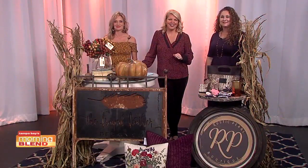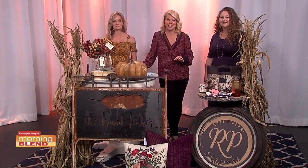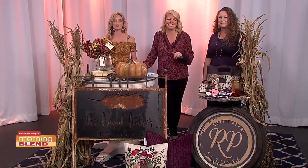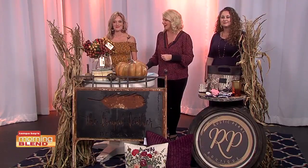Who is ready to go shopping? The Frayed Feather event is coming up this weekend in Dade City, where you will find one of a kind finds — everything from home decor and more. Here with details are representatives from Rustic Pearl and Jaclyn of Frayed Feather Design.